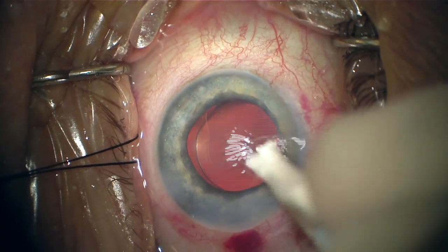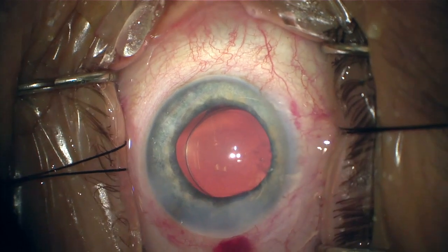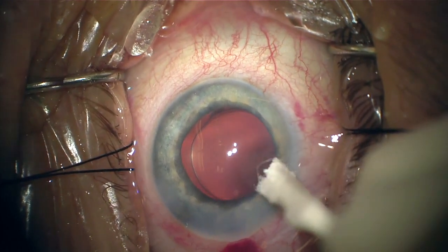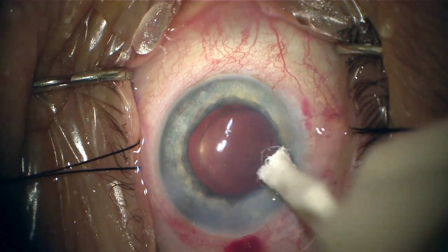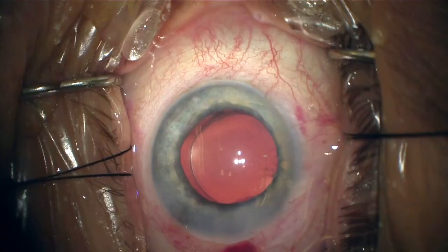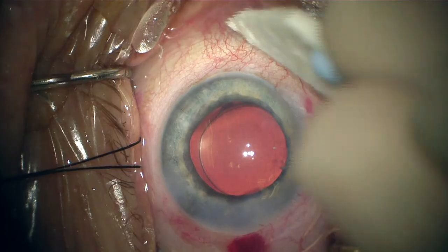Because we don't know where the resistance to outflow is preoperatively, and if we hedge our bets by scaffolding and gaining access to those collector channels and bypassing the trabecular meshwork, I think we have a good chance of getting that pressure to stay down and hopefully even getting patients off of some medications too, as the data shows. Hopefully this helps — thank you so much for watching, take care.